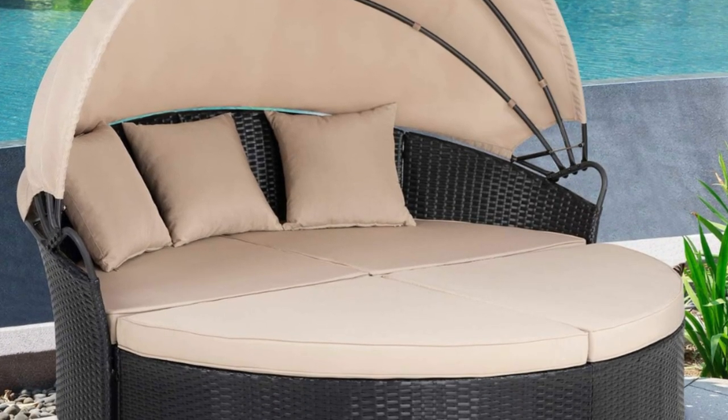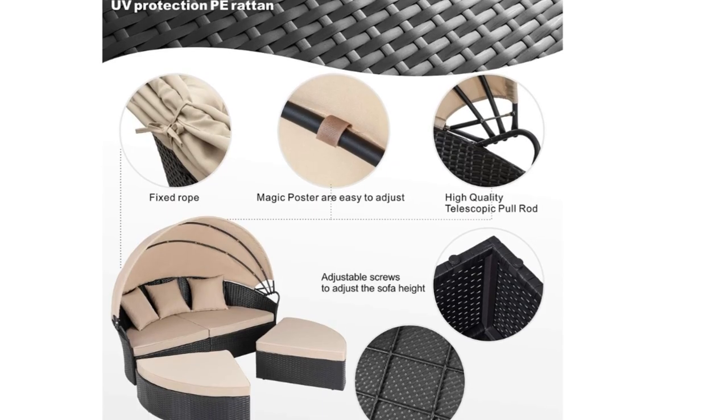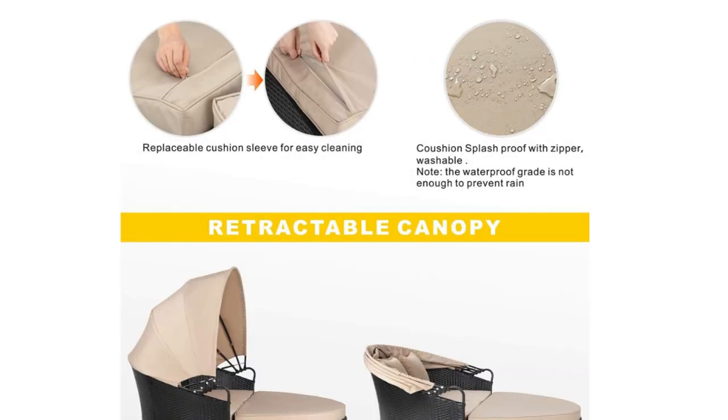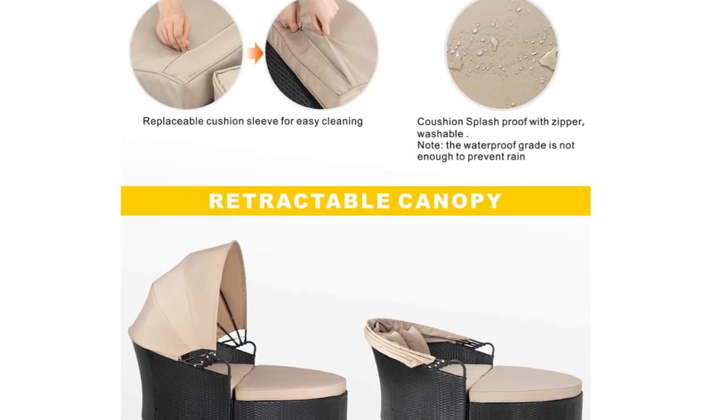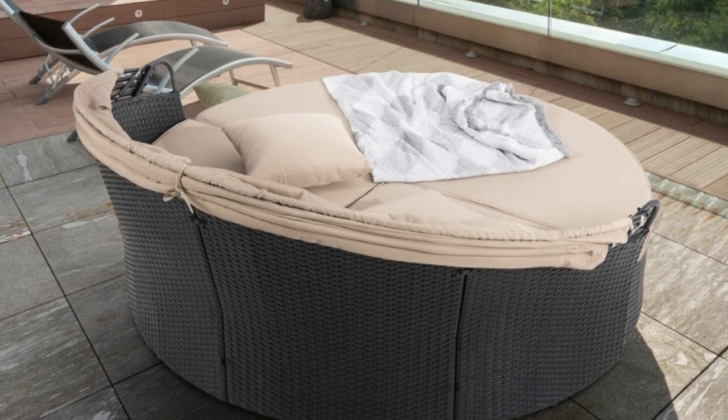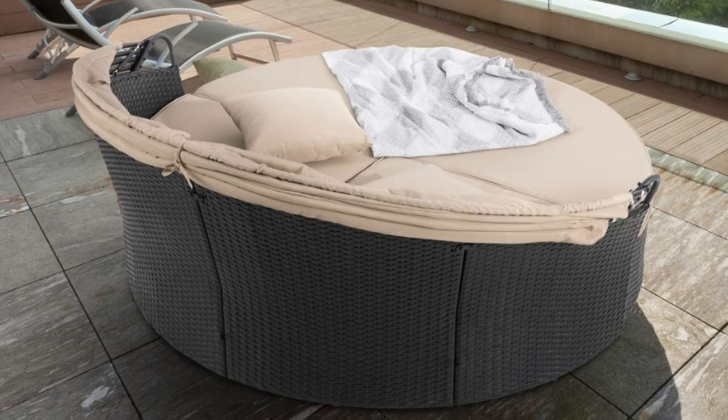Number 4: Customer Service. If there are any damaged parts, please contact the seller freely and provide pictures of the damaged parts for the seller to resolve the problem as you want. It is recommended that two people assemble it together, with an estimated assembly time of 60 to 90 minutes.